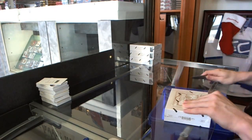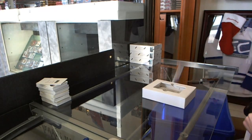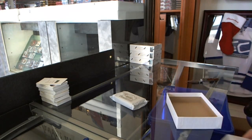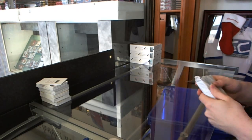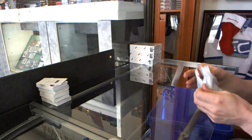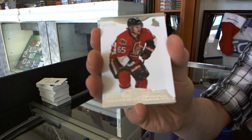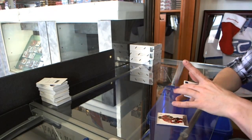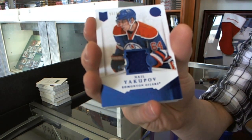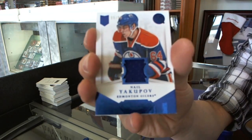Box 5. Base card, number 299 for the Ottawa Senators, Erik Carlson. We've got a jersey, number 99 of 99 for the Edmonton Oilers, Nail Yakupov. Yakupov, who by the way had a Gordie Howe hat trick last night.